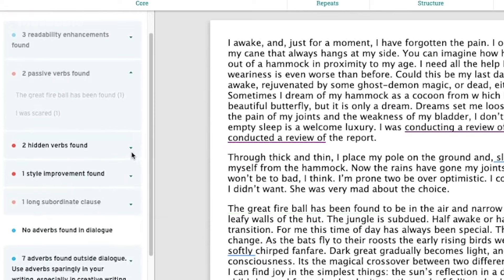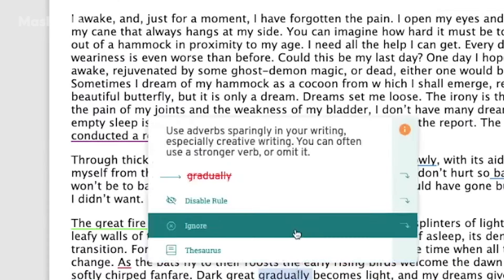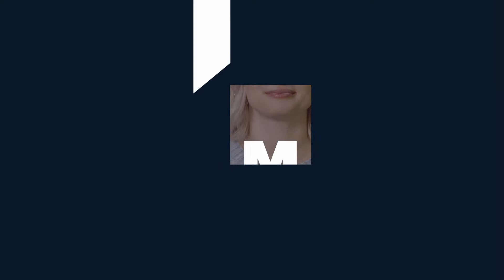ProWritingAid is a comprehensive tool that offers grammar checking, style editing, and over 25 reports to improve your writing — everything from your overall writing style to word choice and sentence structure. So there you have it. Now you can harness the power of AI to work smarter, not harder.